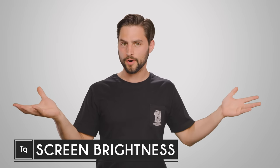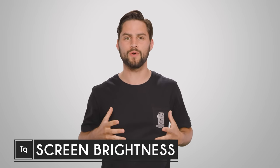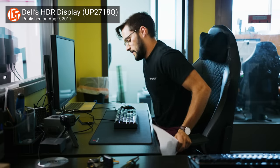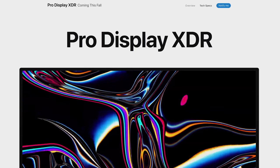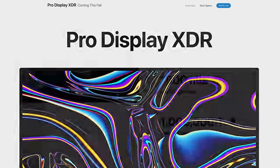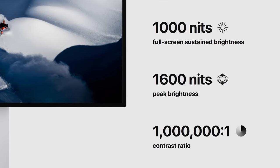If you're in the market for a TV or monitor, you probably know that stores will try to sell you on how more is better: bigger screens, higher resolutions, and increasingly more brightness. Apple has recently announced an absurdly expensive $5,000 display, touting the fact that it has 1,600 nits of peak brightness. But why does brightness matter so much, and what the heck is a nit anyway?